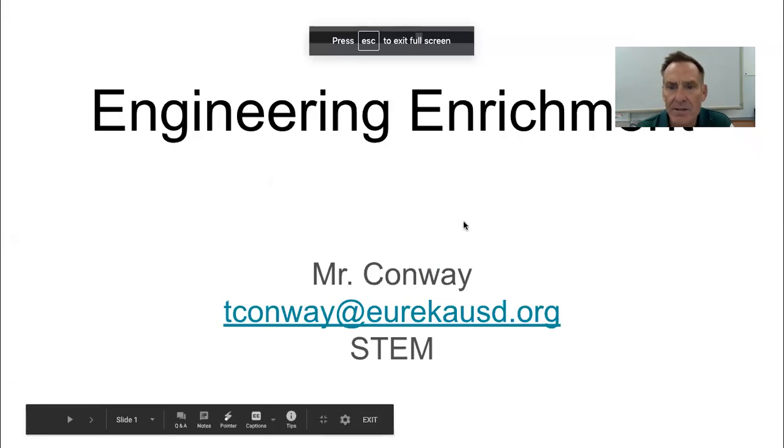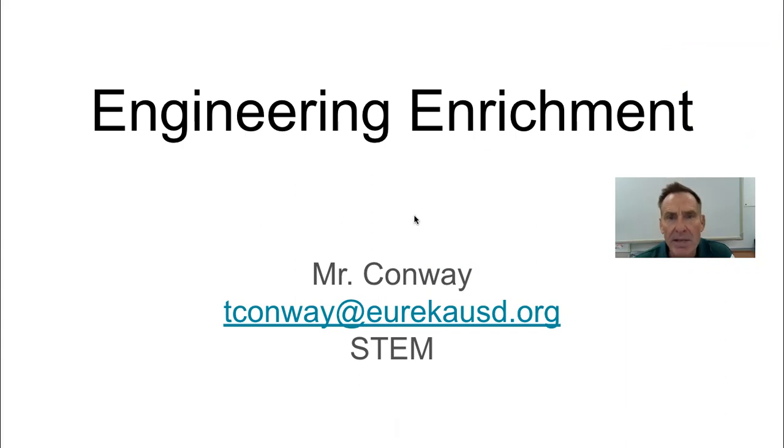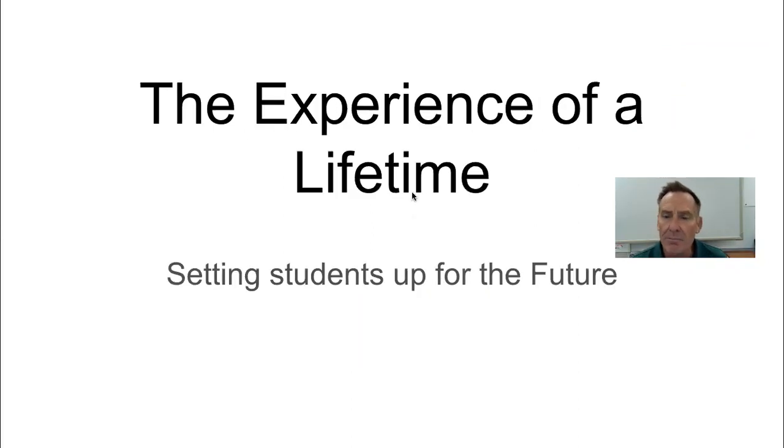This is considered an engineering enrichment. To me, that basically means it's not a mandated class, but it's one I think is highly valuable. I really think that STEM education is valuable — I consider this the experience of a lifetime. I really want to set your students up for the future.